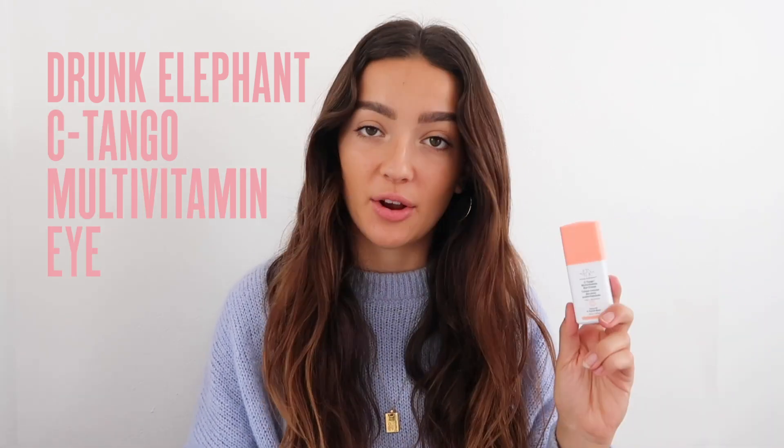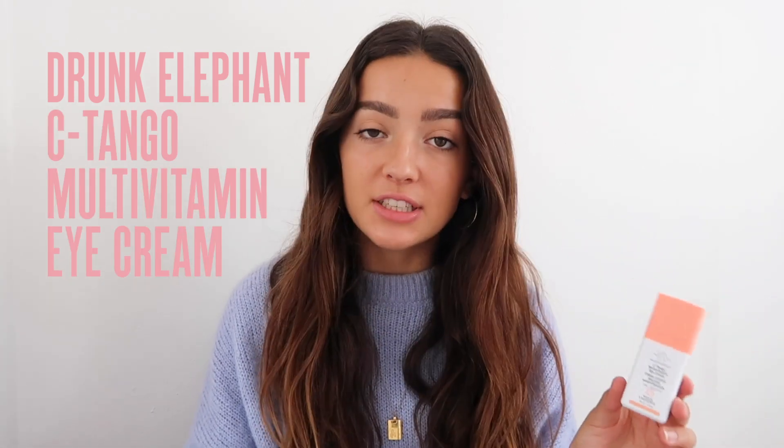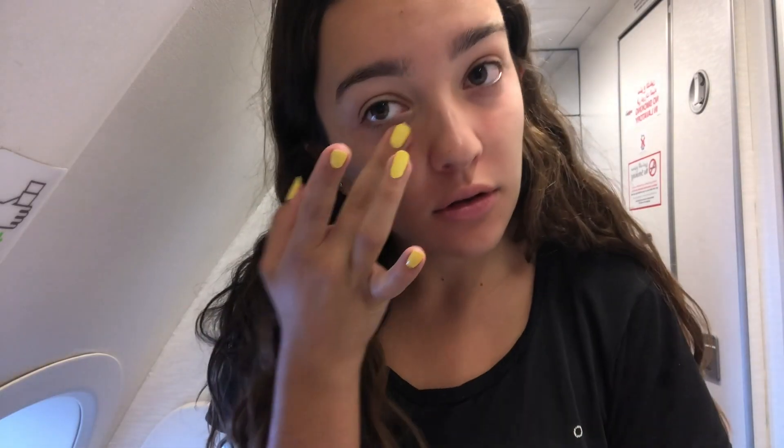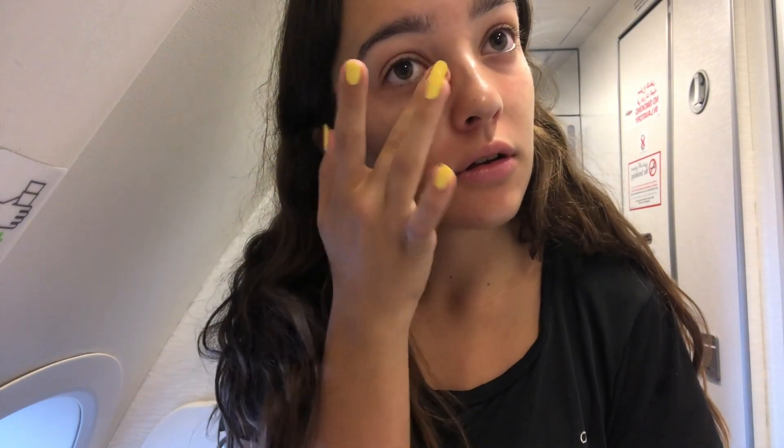The first product I'm going to talk about is this eye cream by Drunk Elephant. This is the Sea Tango Multivitamin Eye Cream. I love this because I have really sensitive skin, especially under my eyes — I tend to get irritated. This is one of the only eye creams that work for me. It's really nourishing, it brightens a little bit, but mainly it just gives you that hydration that you need, especially on that delicate area under your eyes.